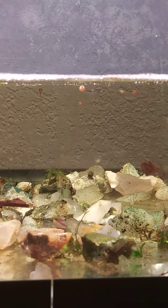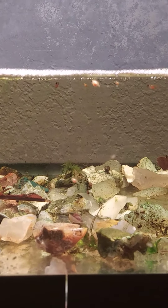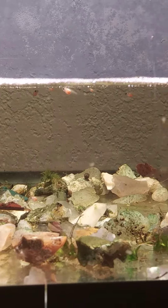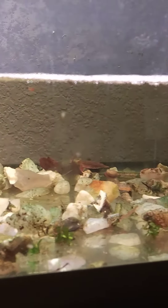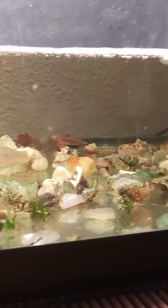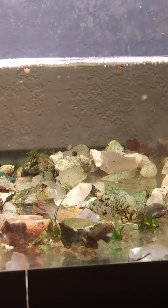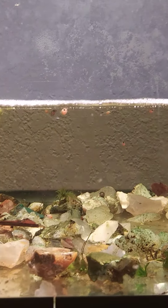Here's a little update on those baby bettas — the guppy tank bettas. There's still quite a few of them. I found a dragonfly larvae eating one, so I think that's where a lot of them went. There's a baby guppy in there too, but everybody at the top is a little betta.